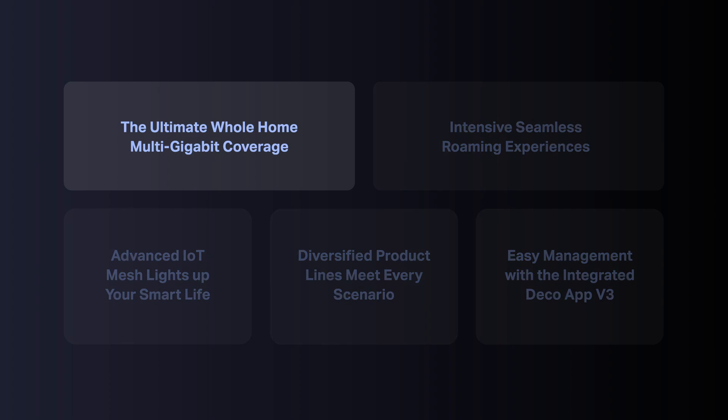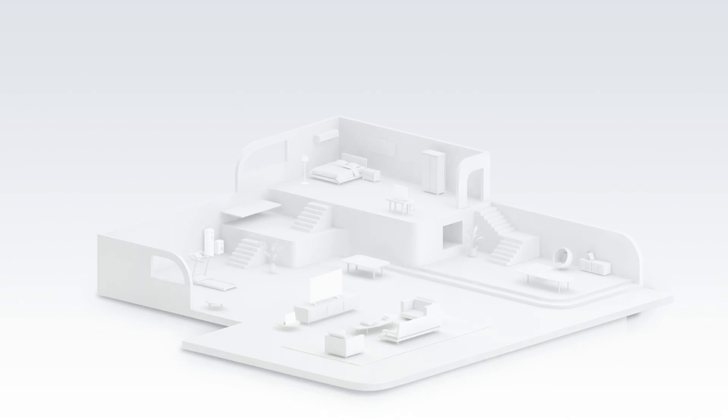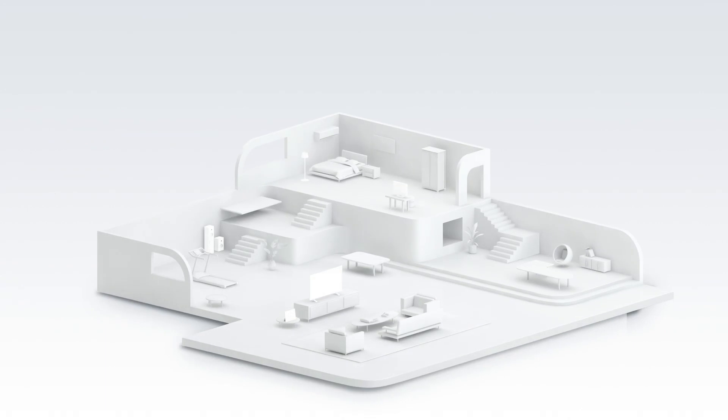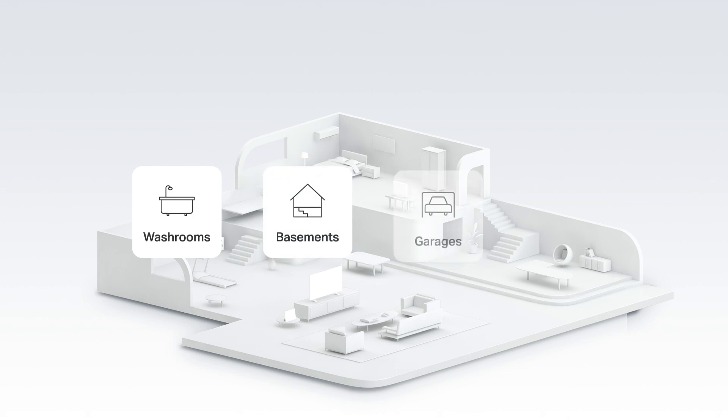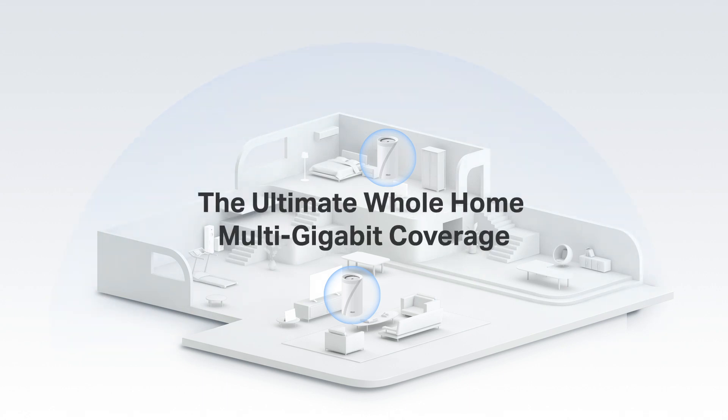Coverage has always been one of the major pain points mesh products aim to alleviate. Users often hate receiving no network in some corners of their homes, like washrooms, basements, garages, and backyards. Even with Wi-Fi connections, the signals are too weak to stay online. DECO BE95, based on the newly upgraded DECO system platform version 3, with the latest Wi-Fi 7 and 10G ports, can give you ultra-high speed to the entire house without dead zones.